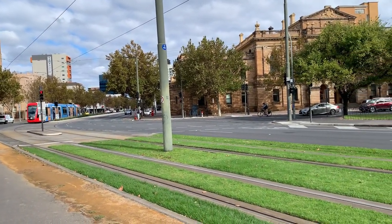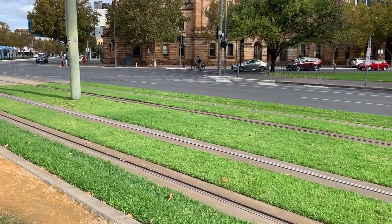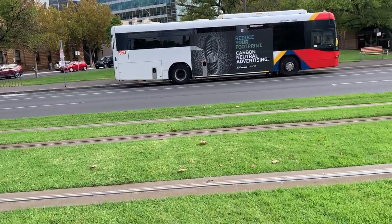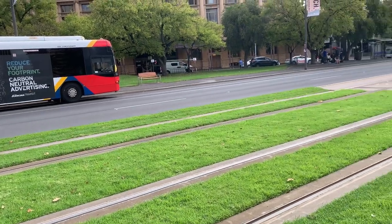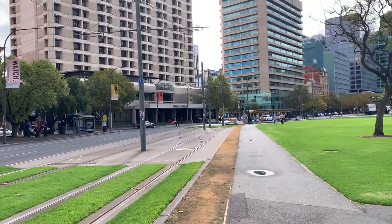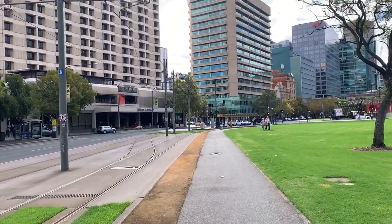This is the tramway track. You can see grass grown in between the tracks and it is well maintained here. Let's go to the tram stop over there to take our tram.